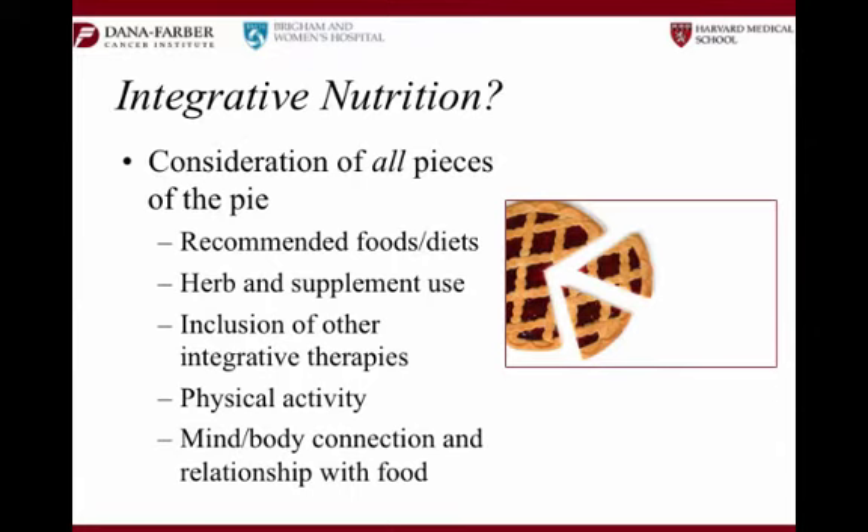An integrative approach to anything looks at multiple dimensions of the experience. When we take an integrative approach to nutrition, it behooves me to make sure I'm not just coming in and talking about protein, fat, vitamins and minerals, and pancreatic enzymes or anti-diarrheals — those are important, of course. However, there are some other really important pieces that if I miss them, I'm not giving you the best care. People want to know what kind of food to eat, what to avoid, the herbs and supplements.